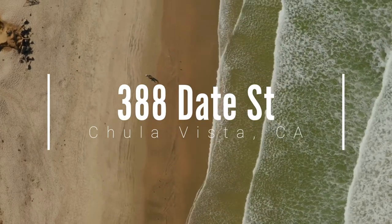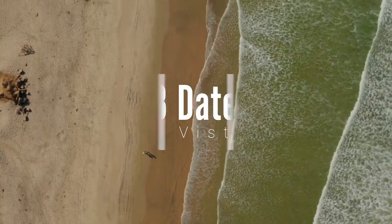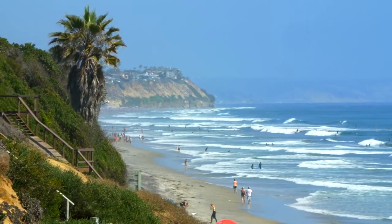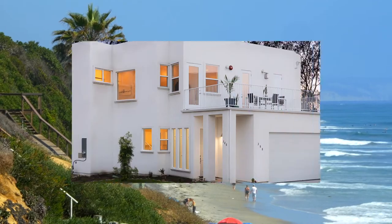You won't want to miss this beautiful San Diego South Bay home, located just minutes from the beach by car or trail. Did we mention that this is new construction? That's right!